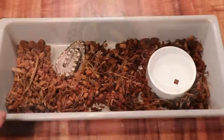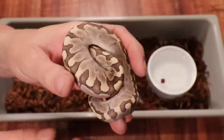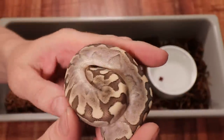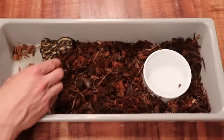Here's another bamboo hatchling, a little bit bigger than the last one — already ate a couple meals and shed out. These guys are actually 50% het caramel albino, so there's a 50% chance they could carry one copy of the caramel albino gene.